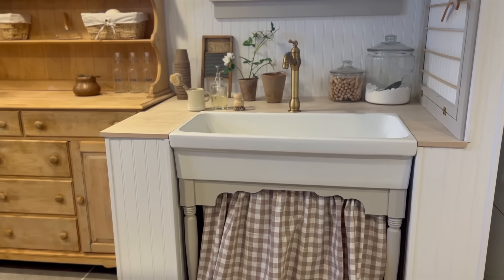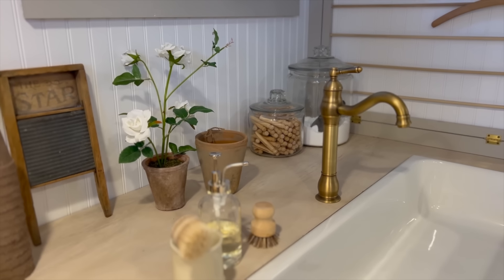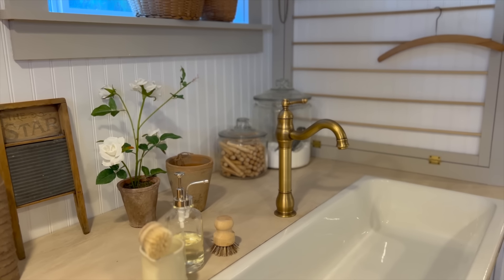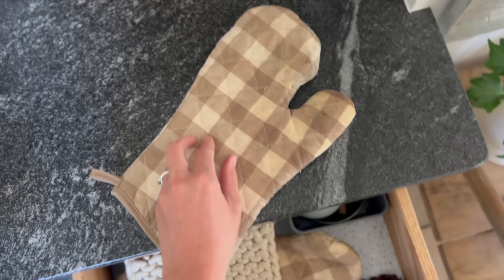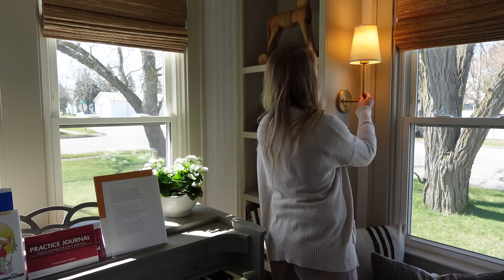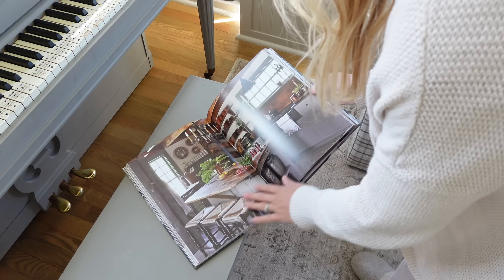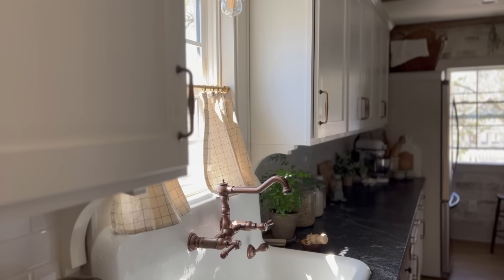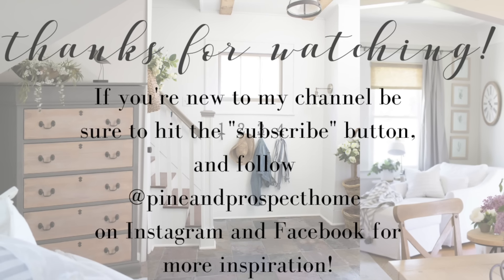Down in the basement, I don't have a whole lot, but this faucet - I remembered when I ran downstairs - that came from Amazon, so I thought I'd share that with you as well. Thank you guys so much for coming along with me today. I know I didn't have a ton of stuff to share, but a lot of it was lighting, and hopefully it gives you some ideas and inspires you - that's always the goal. If you're new here, I'd love for you to subscribe to my channel. Thanks so much for stopping by!